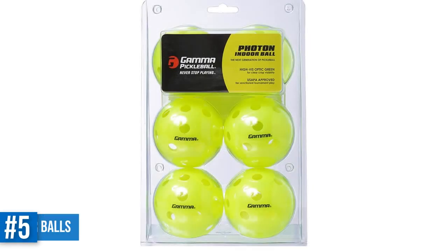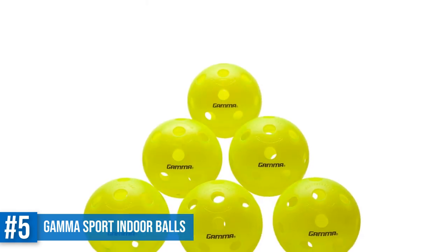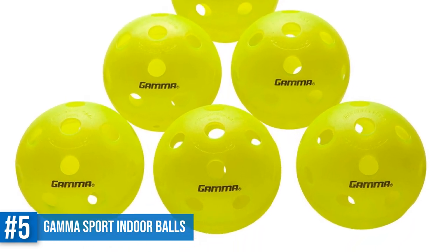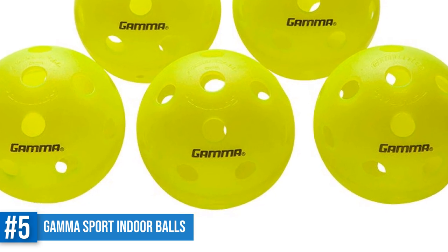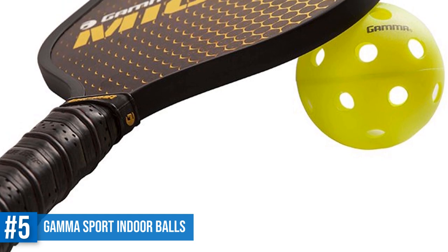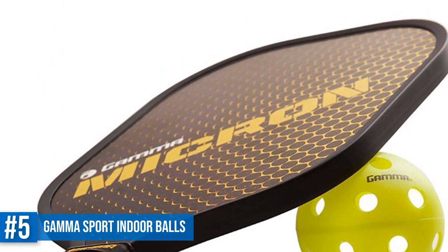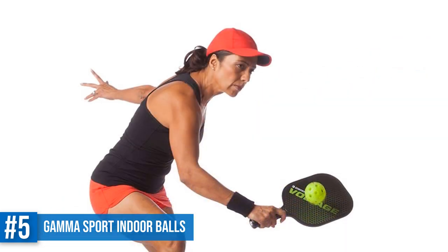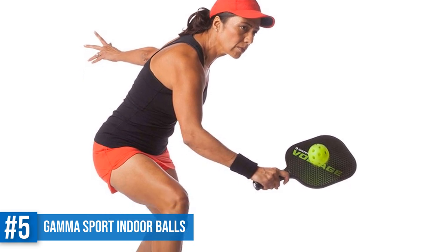Number 5: Gamma Sports Photon Indoor Pickleballs. From the popular name in the pickleball industry, Gamma Sports made an excellent indoor ball that goes by the name Photon. This is one of the best high-visibility indoor balls out there. This ball is USAPA approved and the optic green color provides better tracking and visibility. It has a two-piece construction for consistent play and gives you great balance out of the box. It also features 26 precision-molded holes so that you can pinpoint your shots.